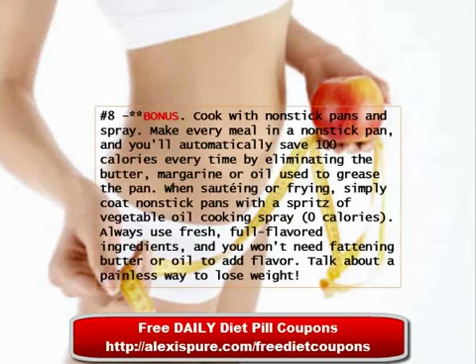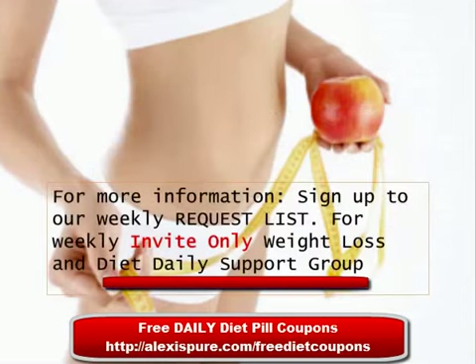Bonus Tip 8: Cook with non-stick pans and spray. Make every meal in a non-stick pan and you'll automatically save 100 calories every time by eliminating the butter, margarine, or oil used to grease the pan. When sautéing or frying, simply coat non-stick pans with a spritz of vegetable oil cooking spray — that's zero calories. Always use fresh, full-flavored ingredients and you won't need fattening butter or oil to add flavor. That's the painless way to lose weight. For more information, sign up to our website.